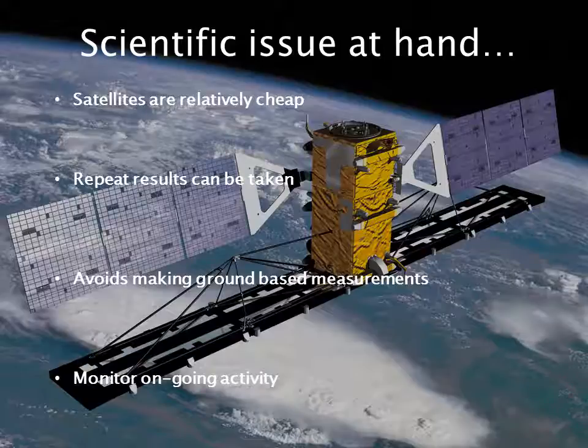Satellite remote sensing uniquely provides a synoptic perspective for in-situ measurements on local, spatial and variable temporal resolution, while minimising the exposure to potential volcanic hazards. Volcanism raises the local geothermal heat flux, both geographically and temporally, and instruments onboard orbiting spacecraft allow us to quantify these variations.